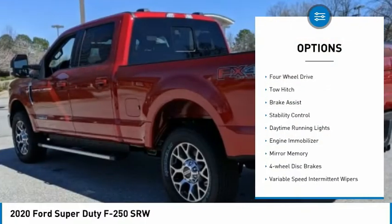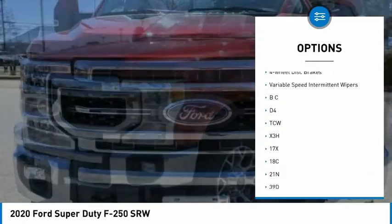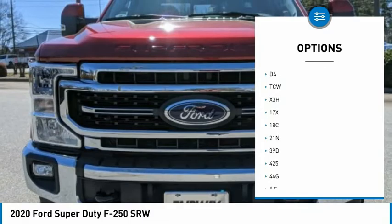Tire pressure monitor. Four-wheel drive. Tow hitch. Brake assist. Stability control. Daytime running lights. Engine immobilizer.